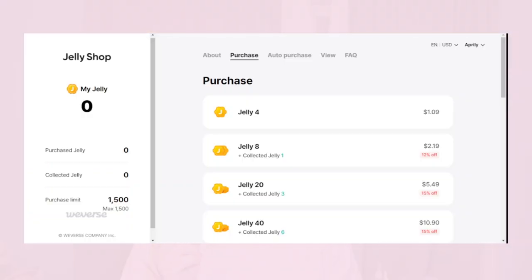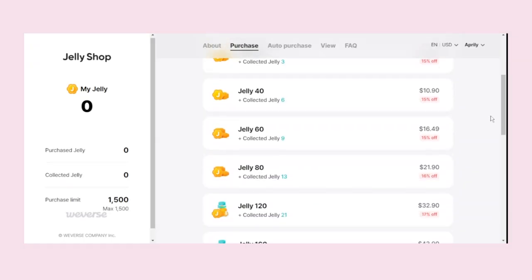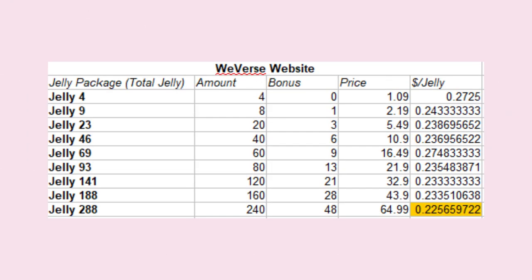Now for the biggest secret — this changes everything even though the Jelly packages and prices are exactly the same. The secret is that they actually give you bonus Weaver's Jelly for buying on the Weaver's website. For the lowest Jelly package, you don't get any bonus Jelly or discounts. The best value is the $240 Jelly package: buying on the Weaver's website gives you an extra 48 jellies, which averages out to $0.22 per Weaver's Jelly.